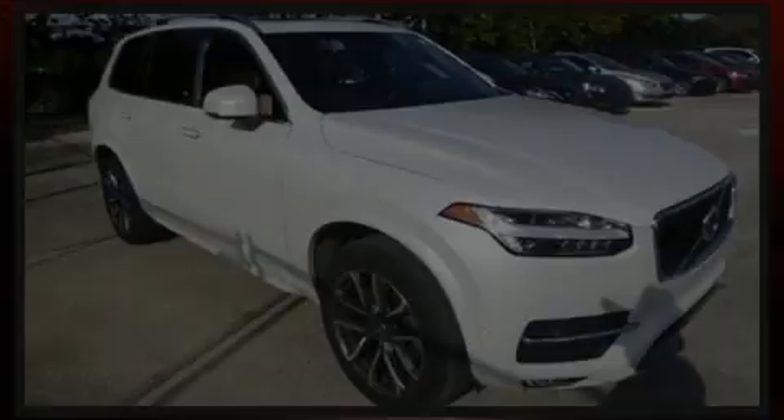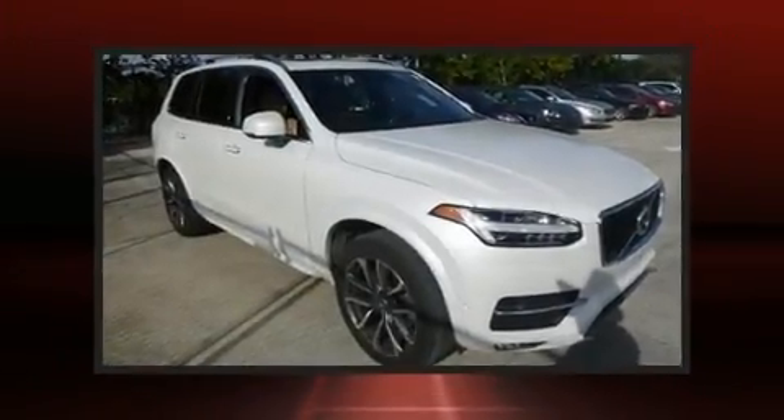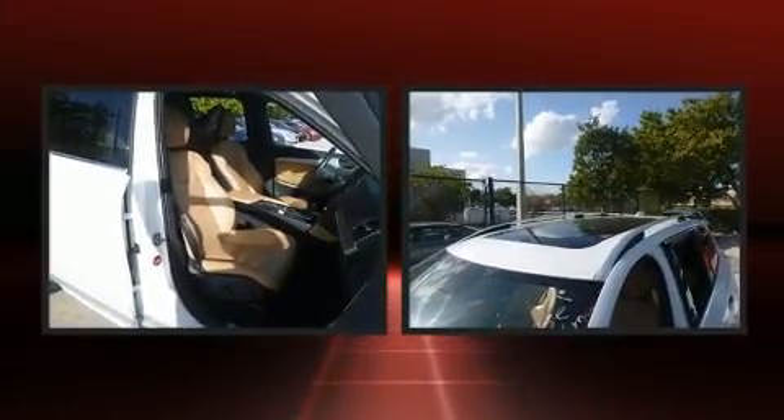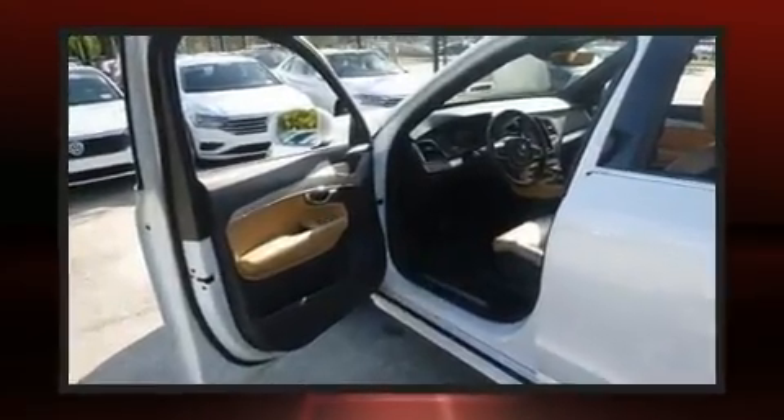Sensibility and practicality define the 2017 Volvo XC90. With fewer than 35,000 miles on the odometer, this four-door sport utility vehicle prioritizes comfort, safety, and convenience.